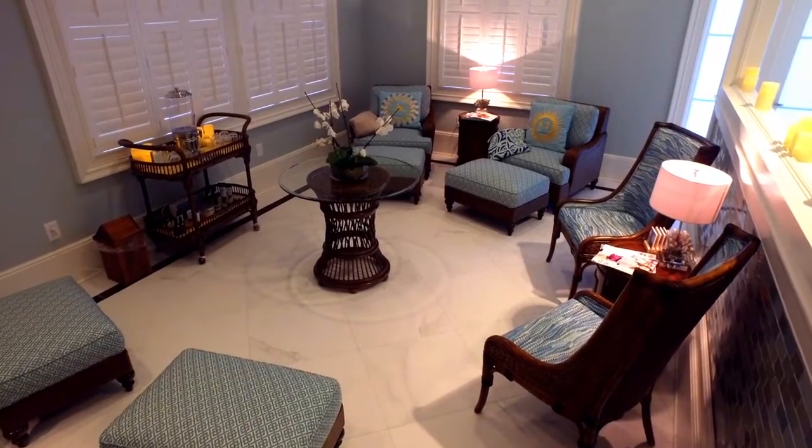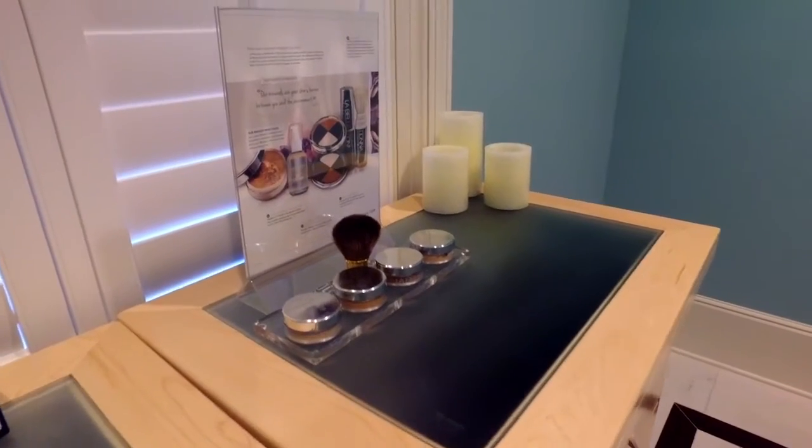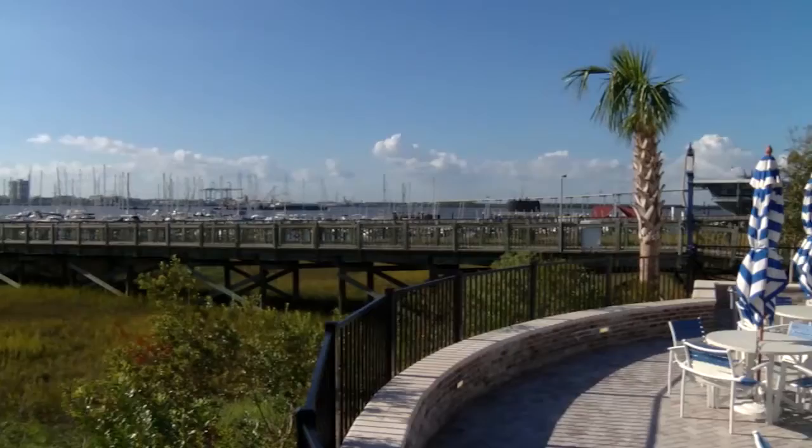The spa is not just for guests. The hotel's five treatment rooms offer a variety of services to the public, from facials to body wraps. They're all catered to your skin and what you are looking to focus on to help you keep looking young and fresh — all moderately priced.